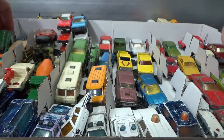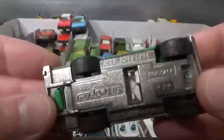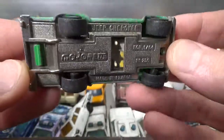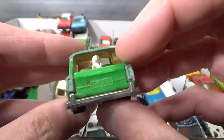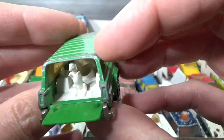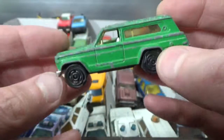Next up a very cool Majorette — the Jeep Cherokee in 1-to-64 scale. Huge chunk of metal with a plastic tailgate, and a dog sitting up with his basket behind him. Great stuff.